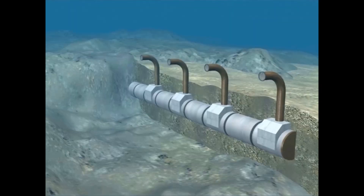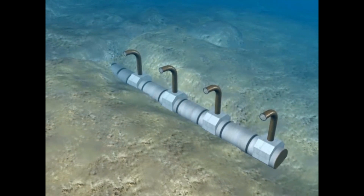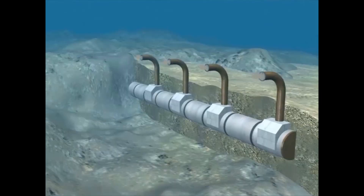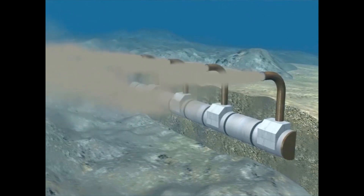The diffuser itself consists of prefabricated reinforced concrete units. These are lowered into the reception pit and connected to the pipeline. Afterwards, the pit is filled up. A depth of approximately 25 meters below the water surface is sufficient. The pollutants are rapidly washed away by the currents near the sea bottom.